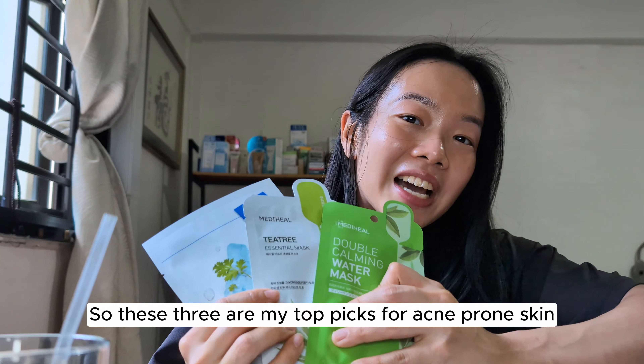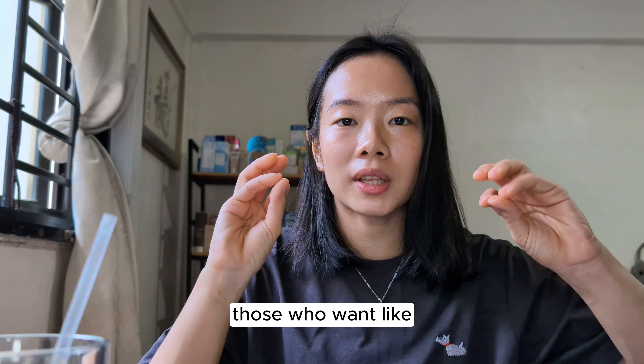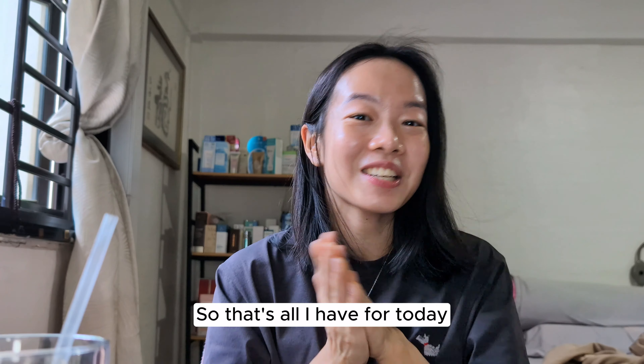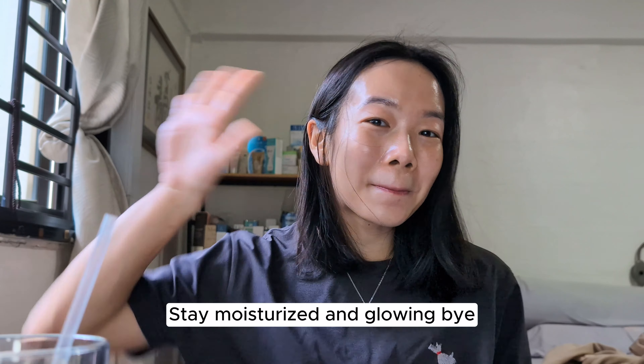So these three are my top picks for acne-prone skin — for those who want a sheet mask to instantly cool down and soothe their skin. That's all I have for today. Stay moisturized and glowing, bye!